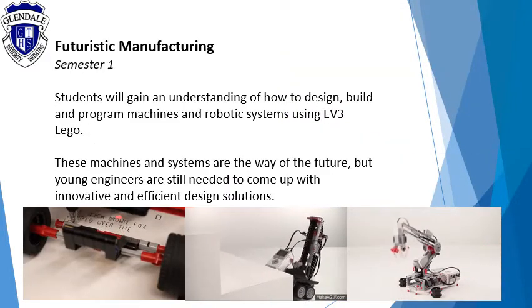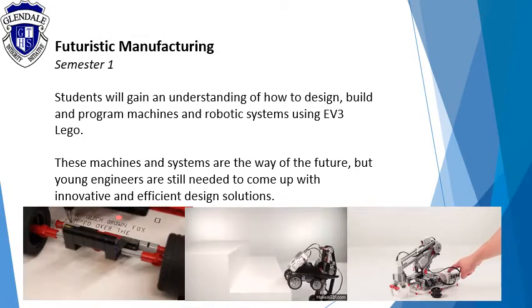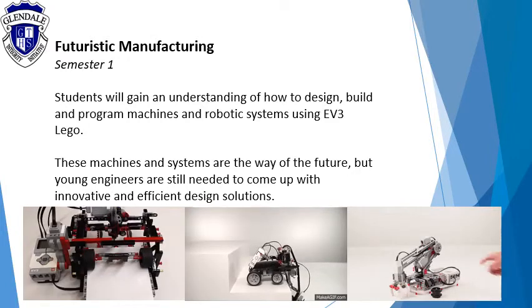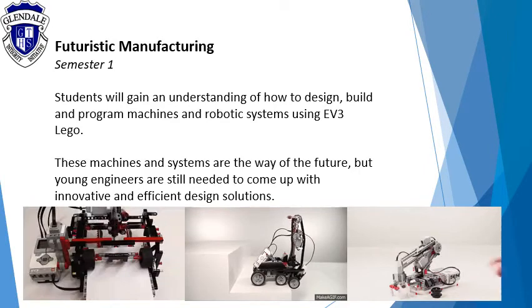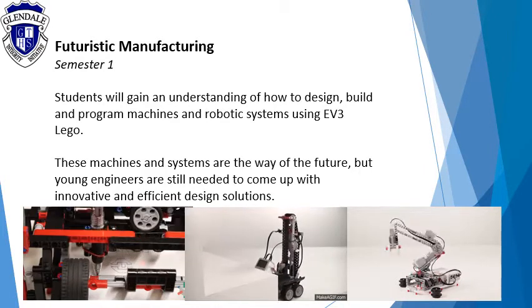Futuristic manufacturing. Students will gain an understanding of how to design, build and program machines and robotic systems using EV3 Lego. These machines and systems are the way of the future, but young engineers are still needed to come up with innovative and efficient design solutions.